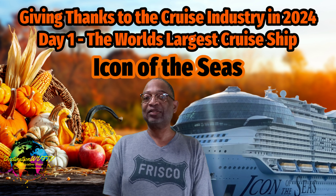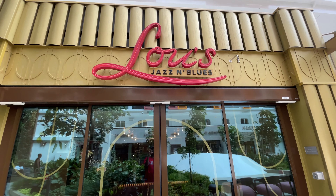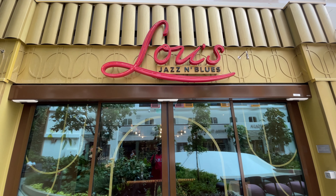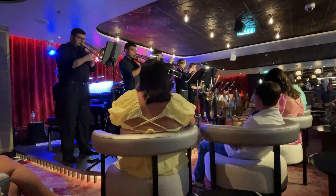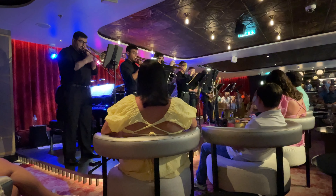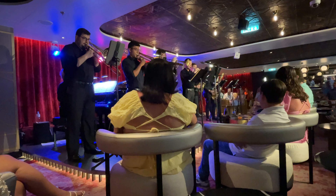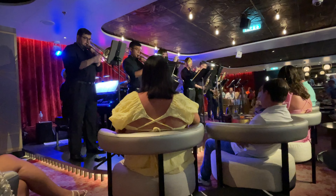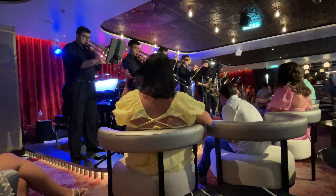One last venue I'd like to cover is a new venue on Royal Caribbean called Lou's Jazz and Blues. With music and cocktails inspired by New Orleans and New York, Lou's Jazz and Blues on Icon of the Seas is located in the open-air Central Park neighborhood. Vacationers can enjoy live performances of jazz, pop, and soulful classics at a table for two or while strolling in the park.